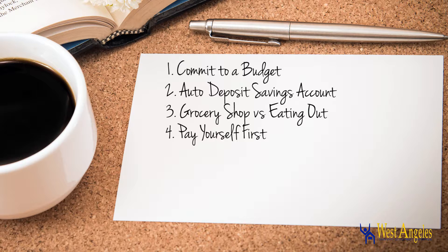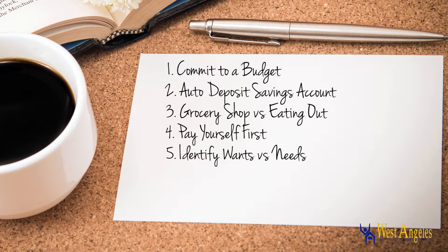4. Always pay yourself first. For instance, deposit at least $25 per pay period into your savings account. 5. Track your spending for 30 days and identify wants versus needs.